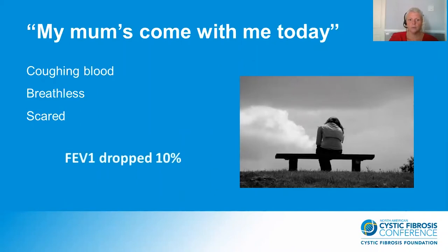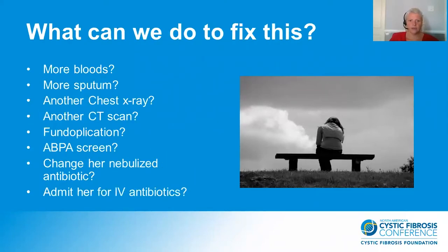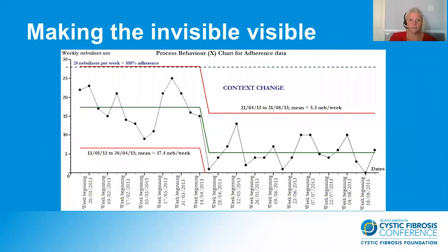As a team we looked at her normal metrics and her FEV1 had dropped by 10%. Straight away we thought, what can we do? How can we fix this? Should we get more bloods, get some sputum, do some imaging perhaps, or are there other tests we need to be looking at to find out the reason why she isn't feeling well and why her lung function has dropped? But rather than rush to arrange expensive and often invasive tests or procedures, we instead were able to download her nebuliser adherence data onto the computer.